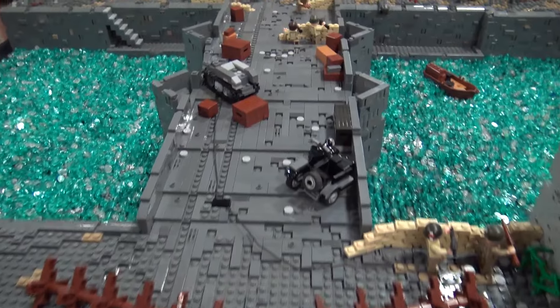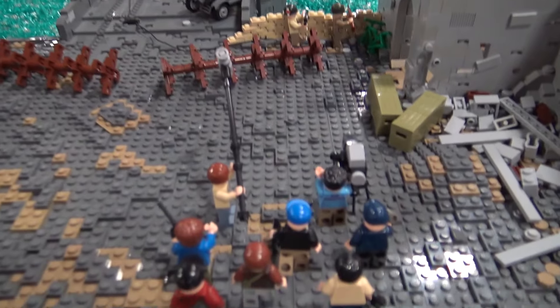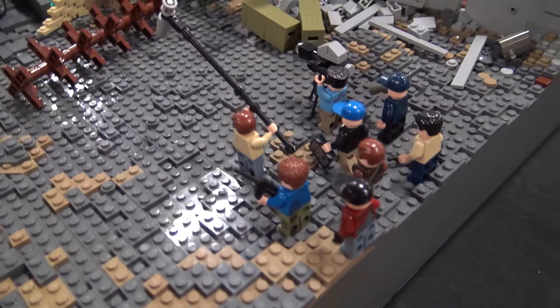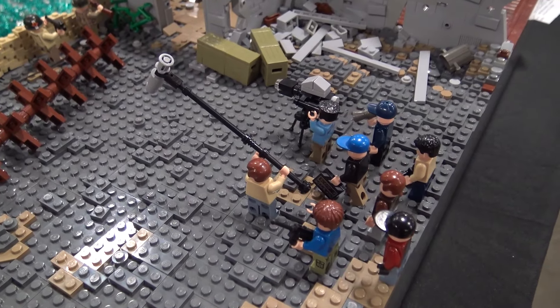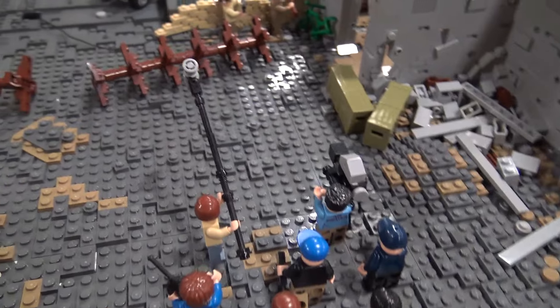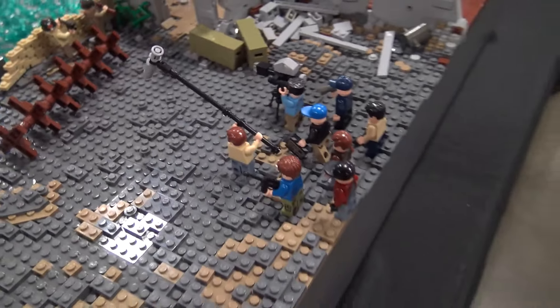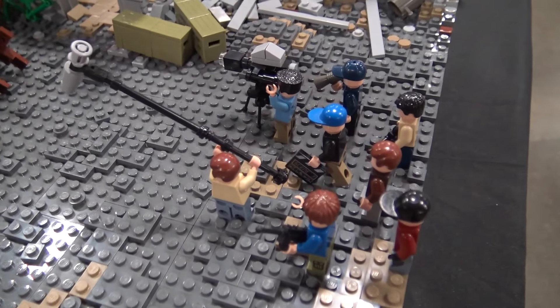Such a great scene — iconic movie. I love this detail over here with the film crew shooting everything. That was one of my favorite parts I wanted to add. I wanted to have a little Easter egg in there, and since it's a movie, I wanted to have the film crew. I even got the minifigure holding the megaphone with the blue cap — that's supposed to be Steven Spielberg, the director of the movie.